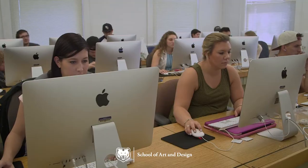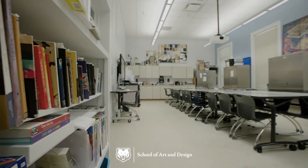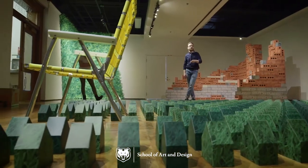In Guggenheim Hall, you'll find graphic design classrooms, the digital media classroom, the art education classroom, a recently renovated painting studio with abundant natural northern light, and the Mariani Gallery.